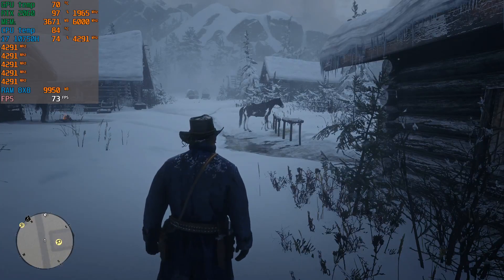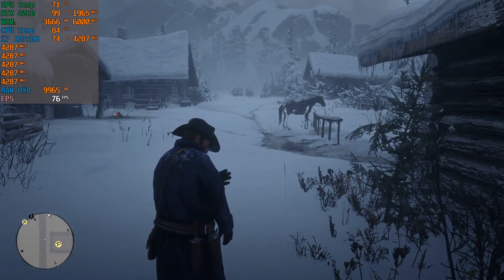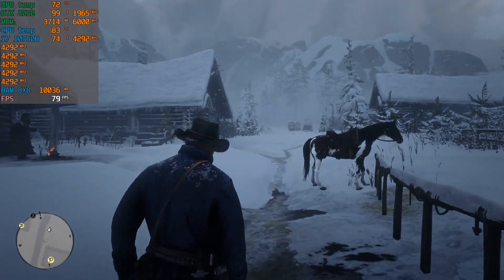Hello guys, welcome back to the channel. In this video I'm going to tell you about how much clock speed the i7-10750H can give you under a heavy CPU-intensive workload or in games.